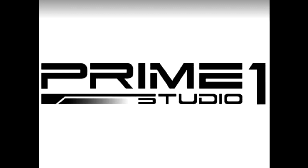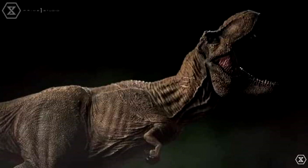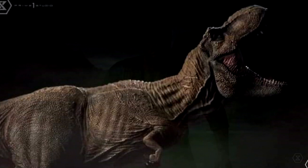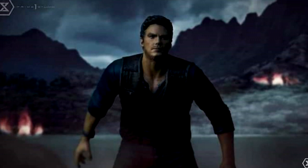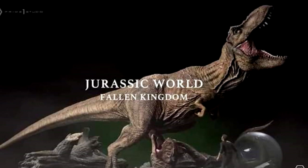The very first thing I want to tell you guys about are some brand new releases coming from Prime One. If you're familiar with the Prime One line, they make higher-end beautiful Jurassic Park and Jurassic World statues. They will be releasing a very large Tyrannosaurus and Carnotaurus interacting scene from Fallen Kingdom. It really looks beautiful — they nailed the sculpt, color, and paintwork — though these larger statues do tend to fetch a pretty penny.